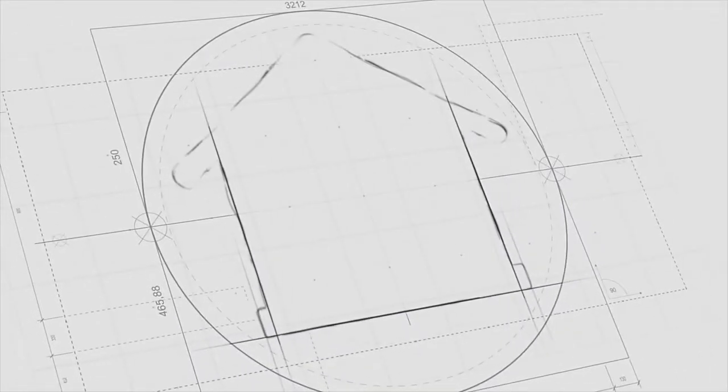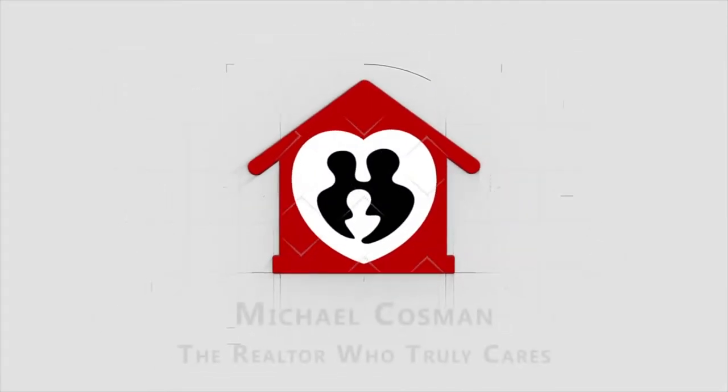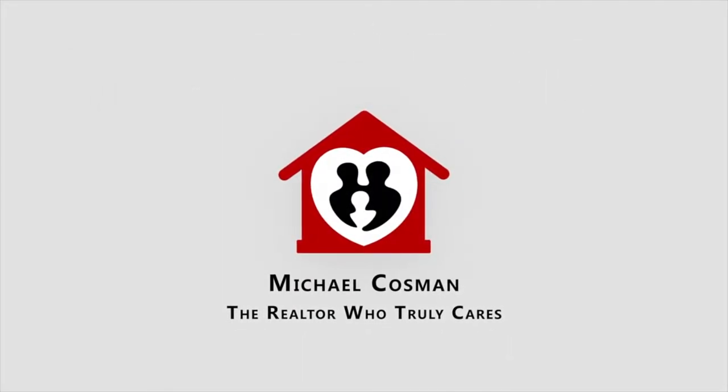Hi everybody, this is Michael Kosman and we're going to talk today about fall and your fall maintenance checklist as we prepare to head into the winter season here in Michigan. Welcome back — this is Michael Kosman with Keller Williams, the realtor that truly cares. Thank you for joining me.